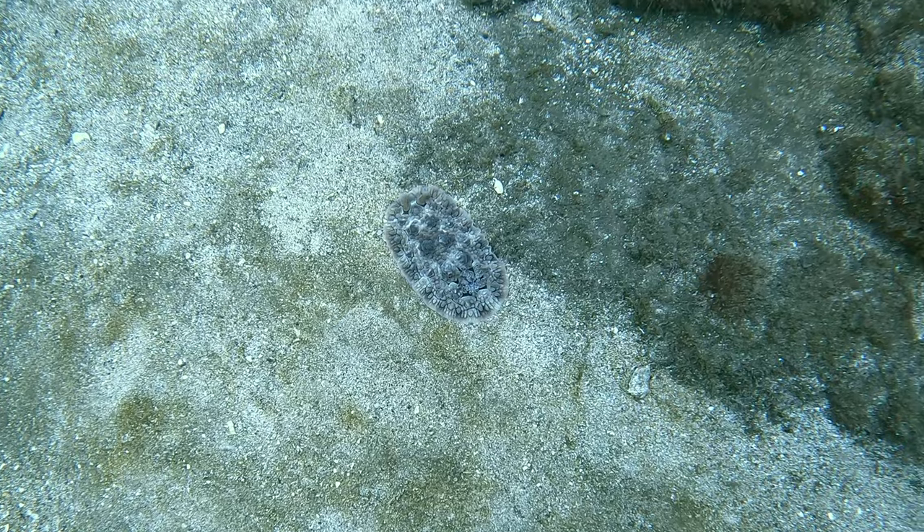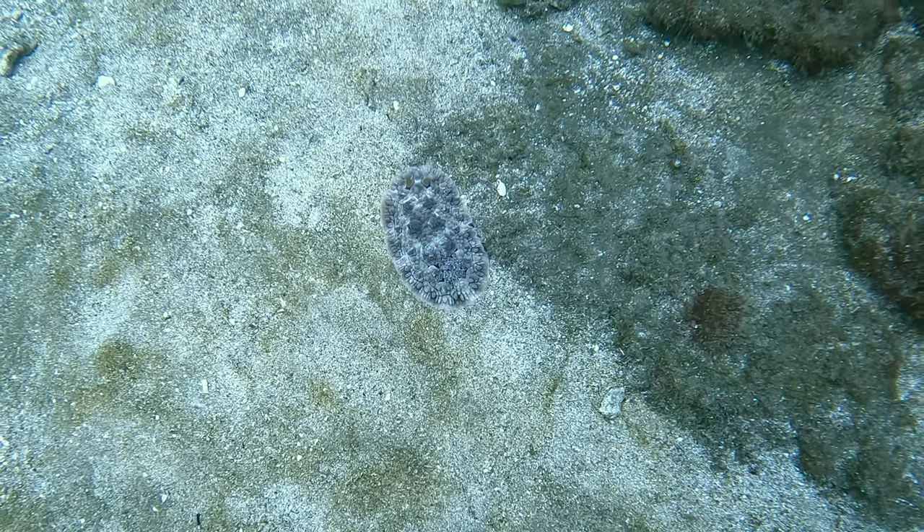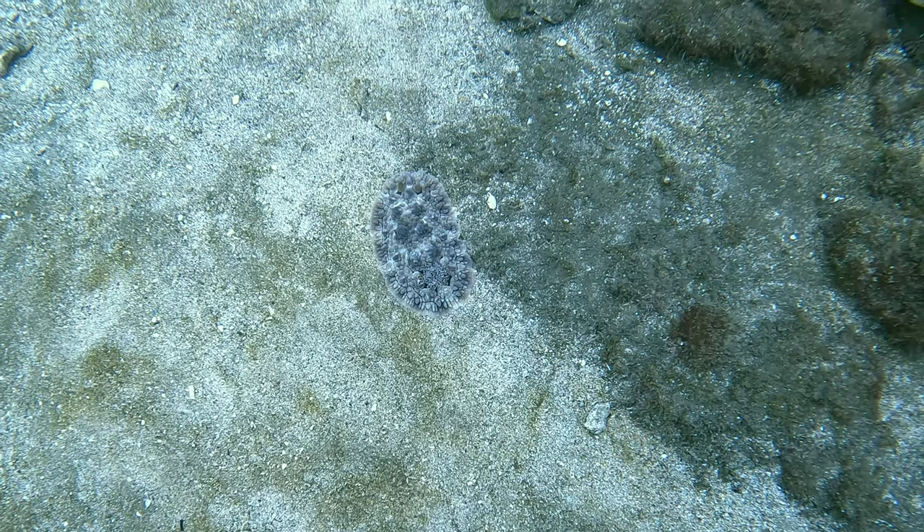This is some sort of nudibranch or flatworm. I don't see these very often, and when I do I really can't identify them. I don't know if they're poisonous or what.